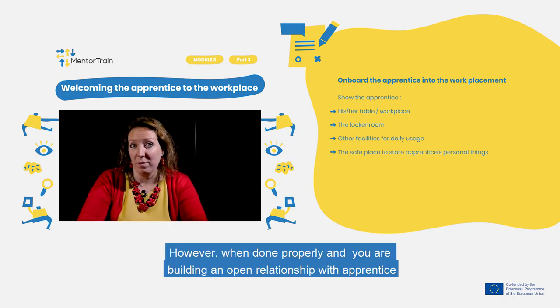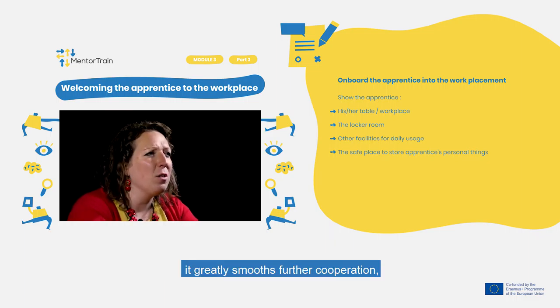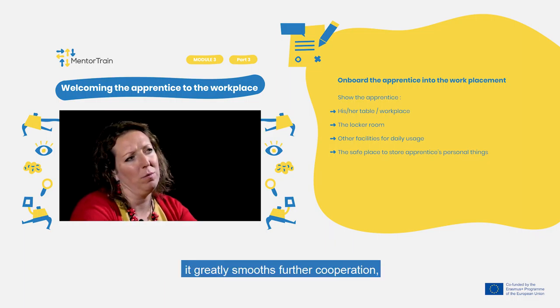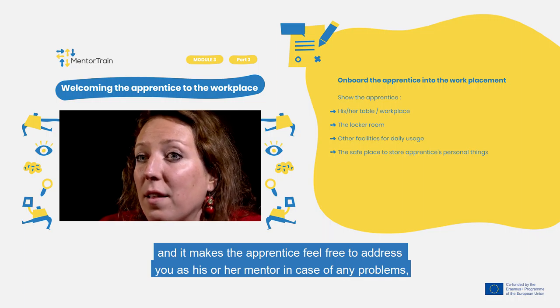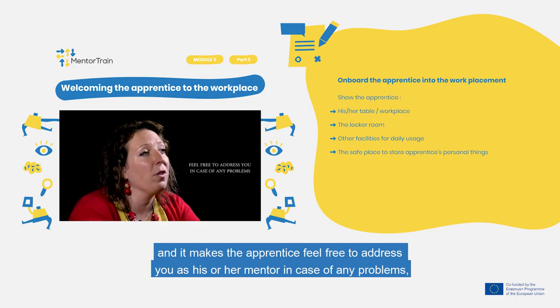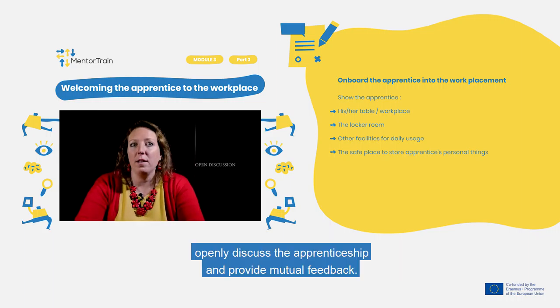However, when done properly and you are building an open relationship with the apprentice, it greatly smooths further cooperation. It makes the apprentice feel free to address you as their mentor in case of any problems, openly discuss the apprenticeship, and provide mutual feedback.